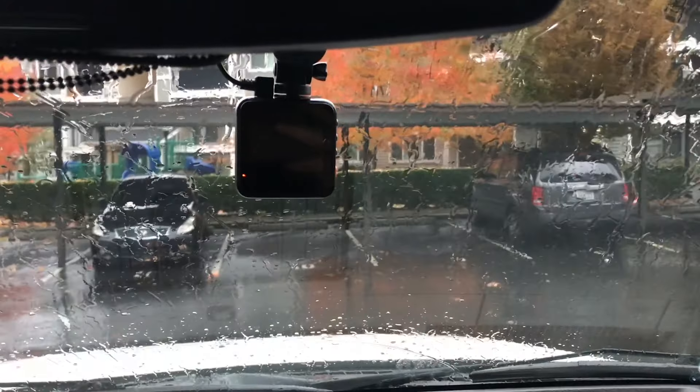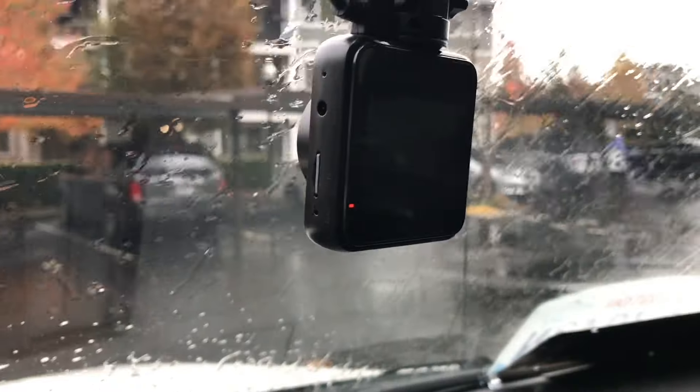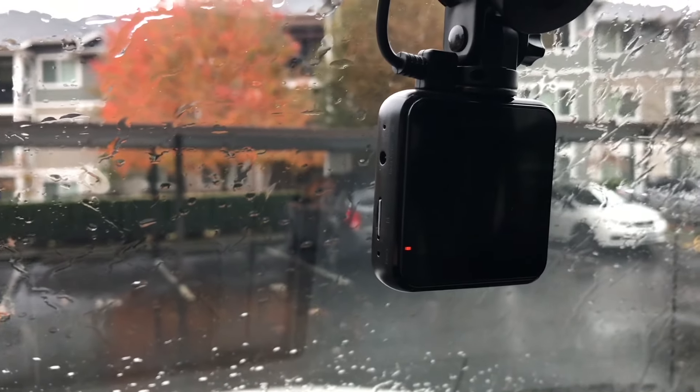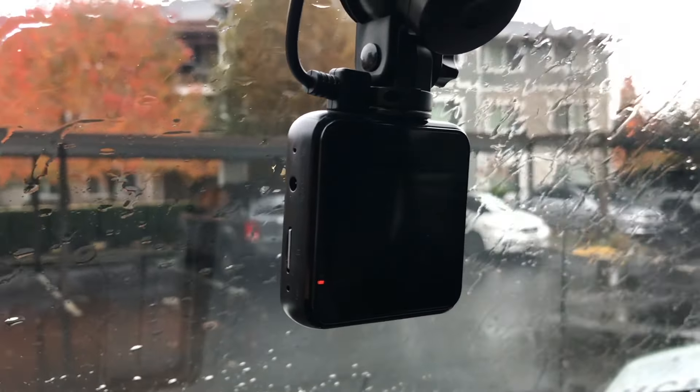Next gift idea for men — I'll insert a clip in the B-roll — but it's a dash cam. You just put it on your car windshield and it records as you're driving. So in case you get into any accidents or something happens, you have a video recording of it. Alex has it in his truck and uses it all the time — it's a really nice little gadget.